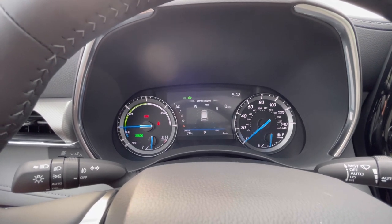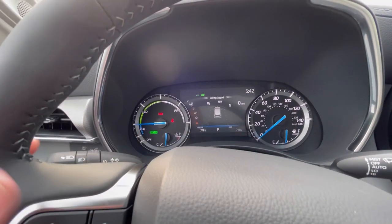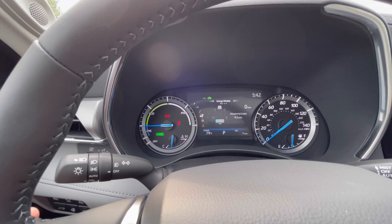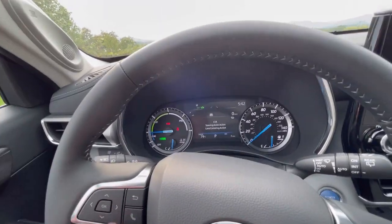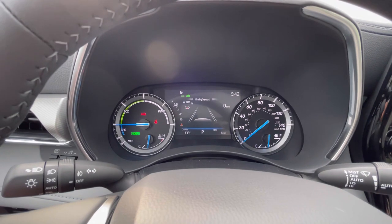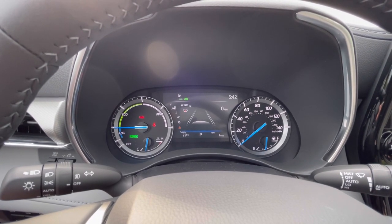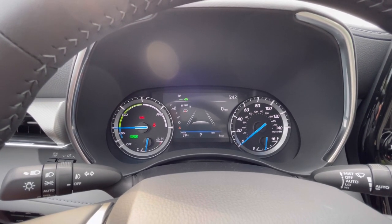Coming down in the driver's information center, we get compass coordinates, radio information, and an energy monitor. Here's the lane departure screen — it gives a digital miles per hour. When you're over 32 miles per hour, it sees the lines in the road, and as you start to stray out of your lane, it alerts you by beeping and slightly steering you back into your lane.